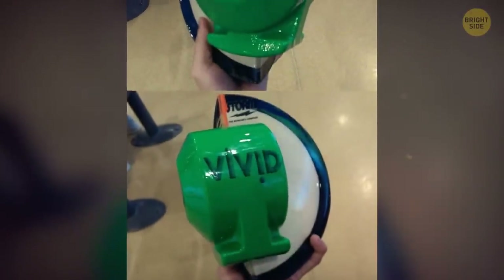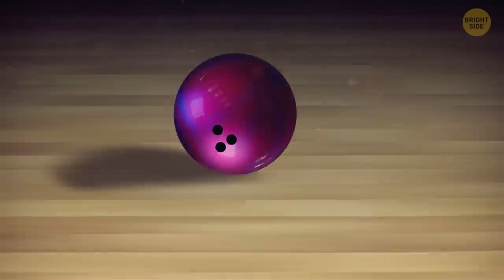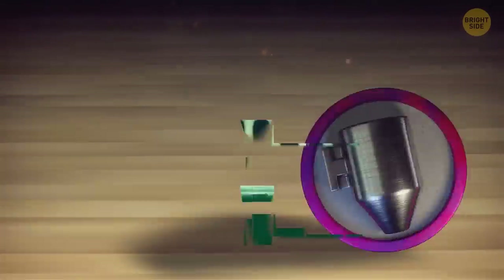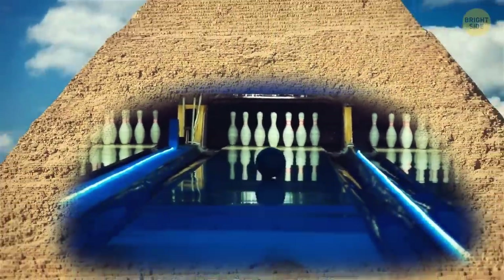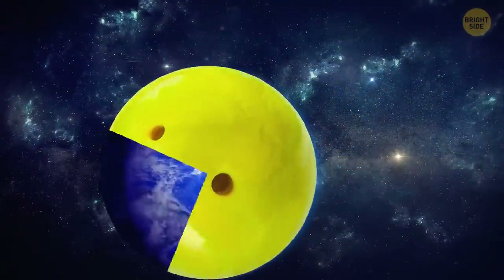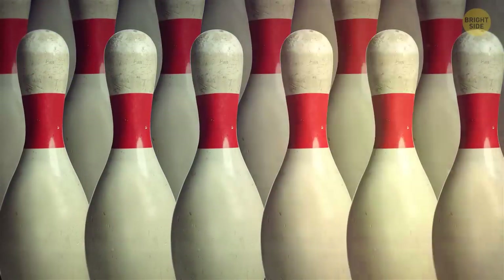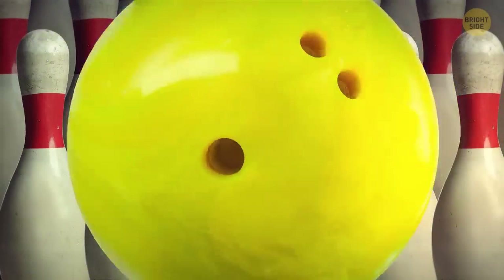This is the inside of a bowling ball. You may notice that it isn't symmetrical inside, so the weight isn't distributed evenly — this allows the ball to make curves. Do you know that bowling appeared 5,000 years ago in ancient Egypt? It's not a new sport, and it was popular all over the world, though the rules and equipment were different everywhere. The first bowling lane was constructed only in the 19th century, in New York.